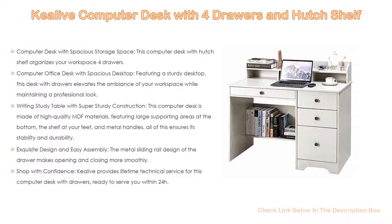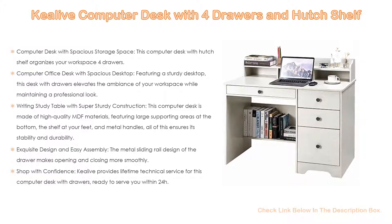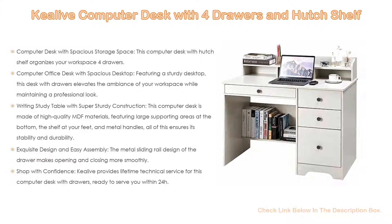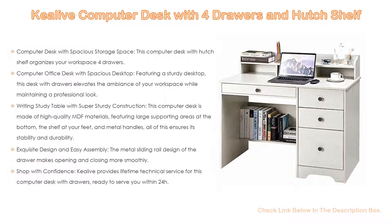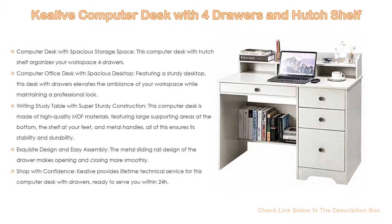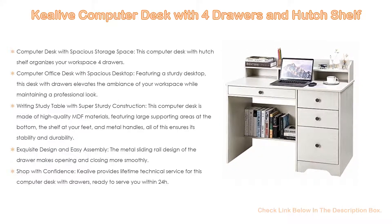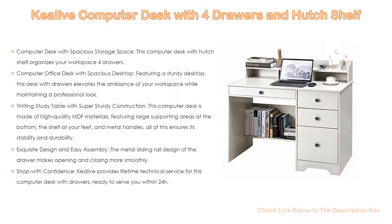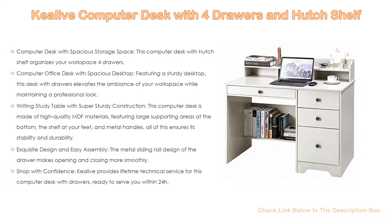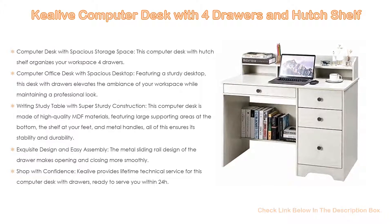Also, this computer office desk features a spacious desktop with a sturdy surface. This desk with drawers elevates the ambience of your workspace while maintaining a professional look. The smooth, skin-friendly surface increases comfort and provides ample space for your items and laptop. It features a grommet hole at the back for efficient wire management, so space is never an issue. This writing study table has super sturdy construction and is made of high-quality MDF materials, featuring large supporting areas at the bottom, a shelf at your feet, and metal handles, ensuring stability and durability with a vintage-style finish. The top coat provides durability and protects against stains, smears, scratches, and fading.